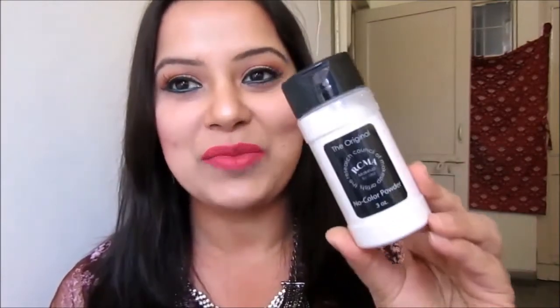The next product I bought about one month back is from beautybay.com — that is the famous RCMA powder. I have already used this powder in one of my previous videos. I will link it down in the description bar if you are interested to see how I use this powder. So yes, this is the RCMA powder that I bought from beautybay.com.